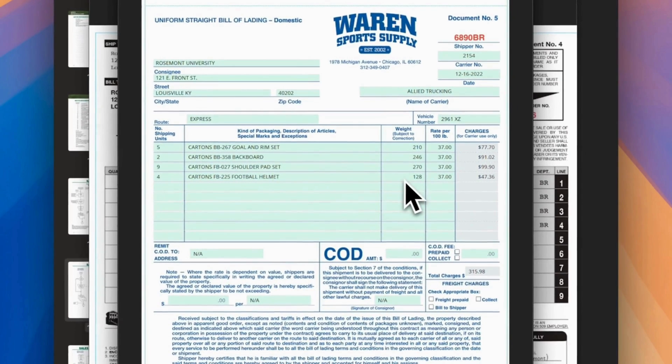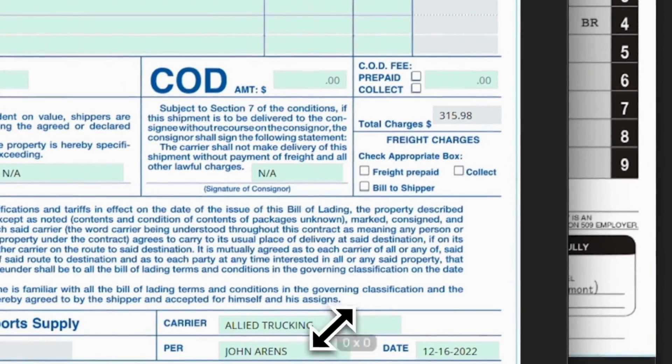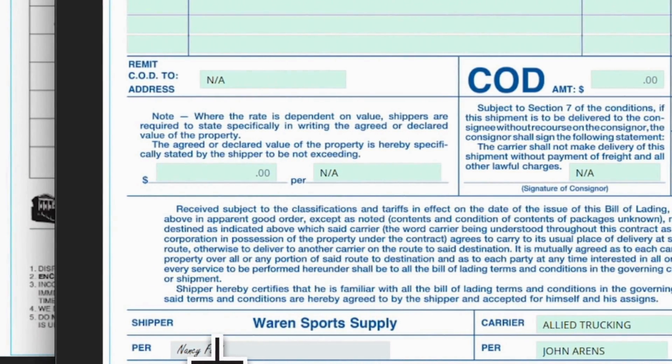Fill in the number of shipping units and description from the transaction list question. Weight is calculated based on pounds per carton multiplied by cartons, times $37 per pound, so total charges would be $315.98; non-available for the rest. Carrier: Allied Trucking, per John Ahrens, date December 16, signed by Nancy Ford.